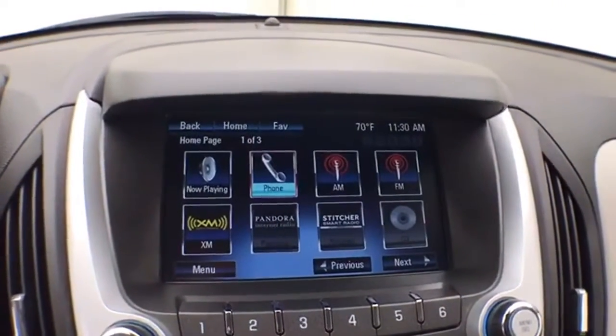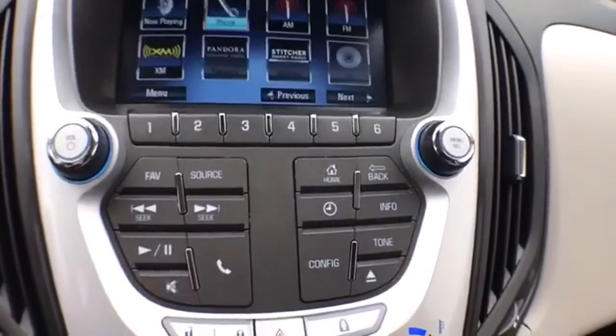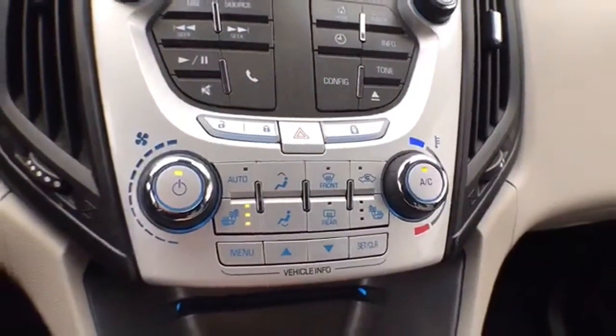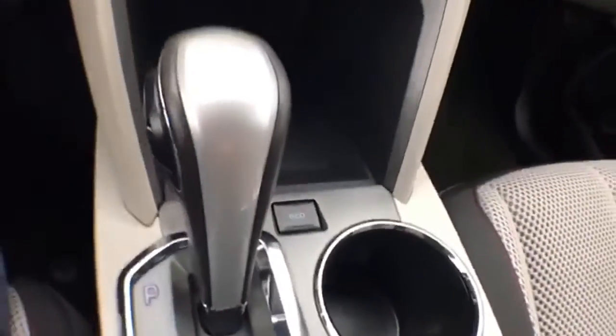You can also sync smartphones and Pandora and Stitcher radio apps, and that is of course where the backup camera display is. Hard keys below handle radio, heating and air conditioning, along with heated front seats. There's also a six-speed automatic transmission with manual shift capability as well as economy mode.